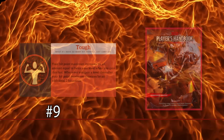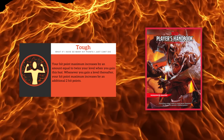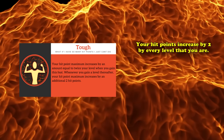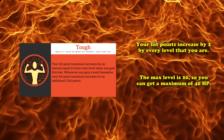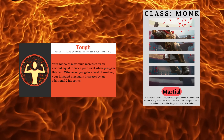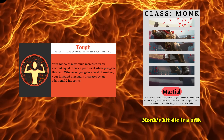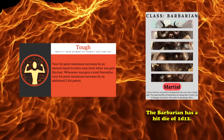At number 9, we have the Tough feat from the Player's Handbook. This feat has the very simple yet effective effect of retroactively increasing your maximum number of hit points by 2 per level, up to a maximum of 40 at 20th level. This is one of those general feats that's great for all classes, but is especially useful for monks, since out of every martial class, they tend to be the squishiest due to their hit die being a d8, as opposed to the d10 that fighters and rangers get, or the d12 that barbarians have.